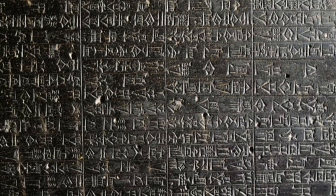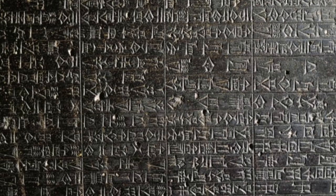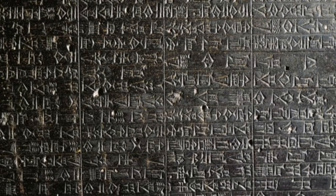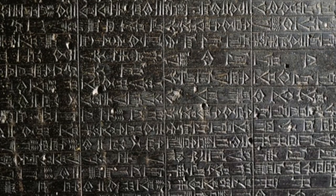The stele also states that kings in the future should look to Hammurabi's stele as a precedent and maintain the laws that were engraved, and if they were not enforced, it would be punishable by the god Anu.